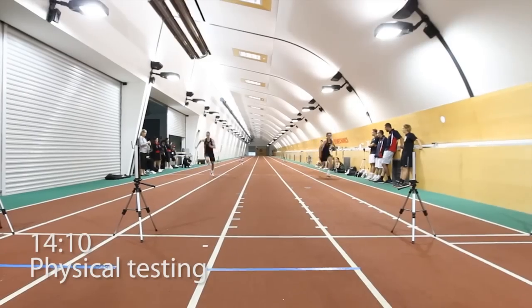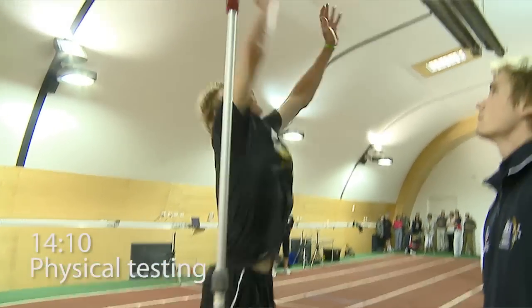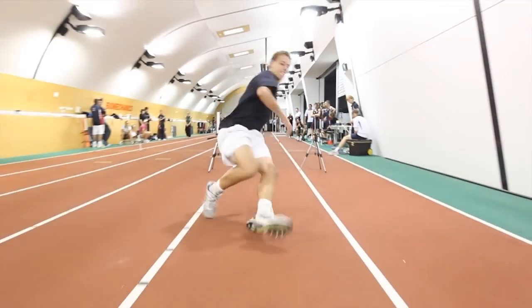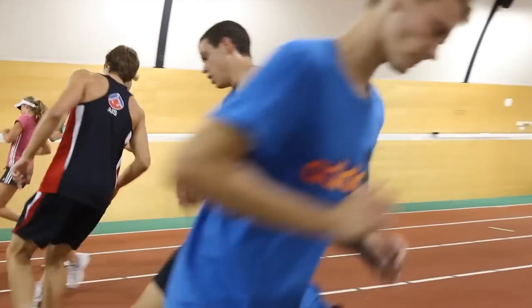We're here doing physical testing that includes the beep test, 20-metre sprint, the repetitive 20-metre sprint 10 times, the 5.05, and vertical jumps. So it's been a busy day, and the weather hasn't been too great either, so it's good to be indoors.